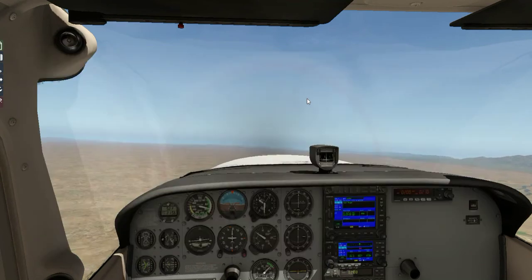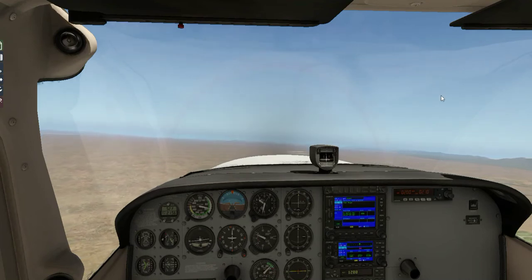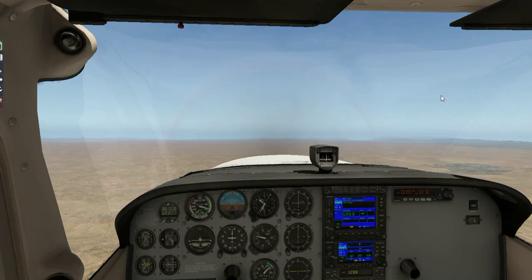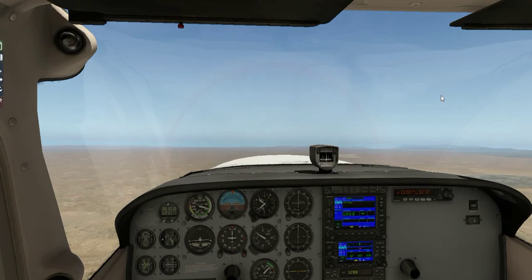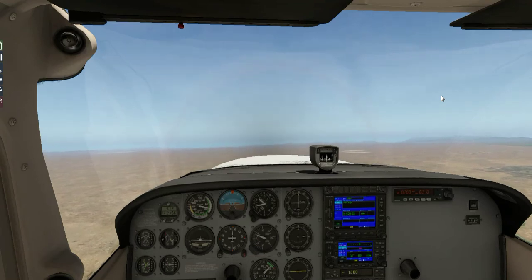We're going to climb another 1,000 feet to 9,500.